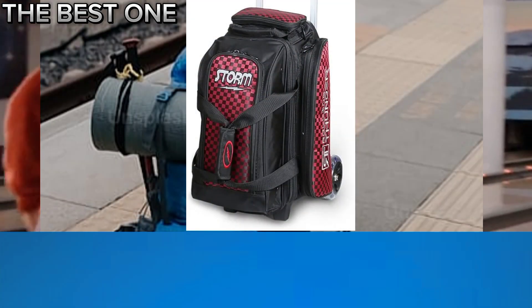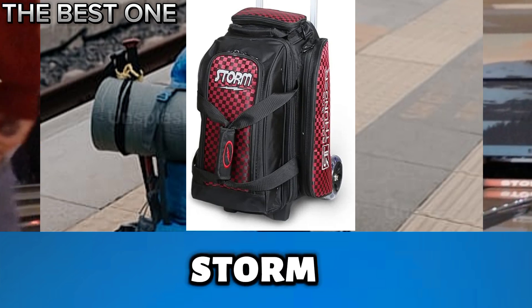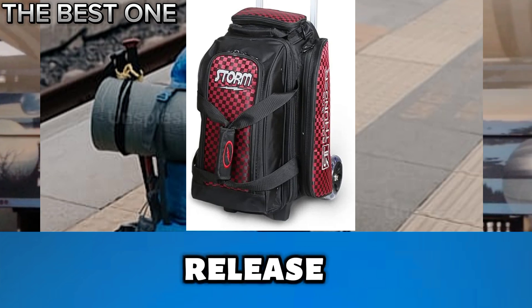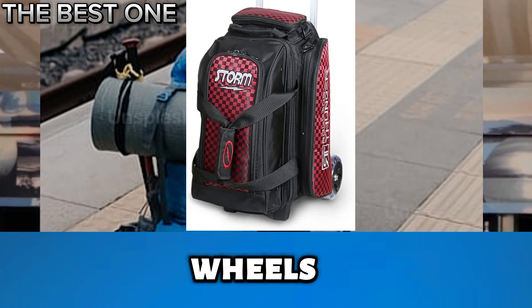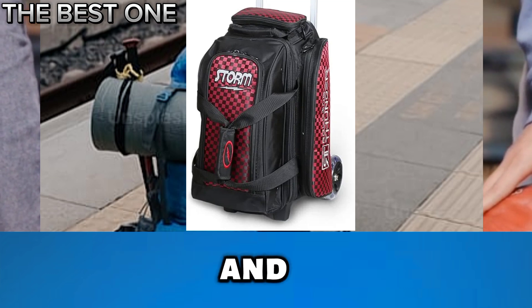Number 5 is the Storm 2-Ball Rolling Thunder Bowling Bag. The Rolling Thunder 2-Ball Roller by Storm offers top features: a locking telescopic handle with push-button release and 5 silver rally wheels. Designed for bowlers, this bag includes everything needed for convenience and performance.